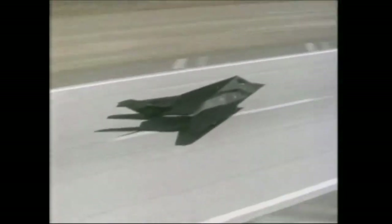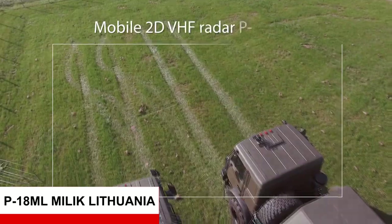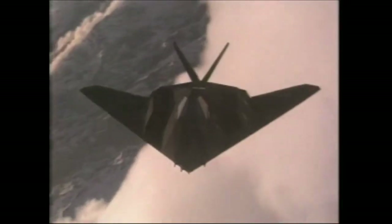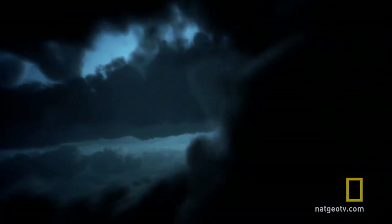Selain itu, F-117 dapat terdeteksi menggunakan radar P-18A yang berjenis VHF atau Very High Frequency pada jarak 30-35 km. Dari beberapa faktor tersebut, pihak Serbia dapat meletakkan jebakan di rute penerbangan F-117 tersebut. Dan pada akhirnya, sebuah F-117 dengan kode nama Vega 31 yang dipiloti oleh Dale Zelko itu tertembak jatuh.